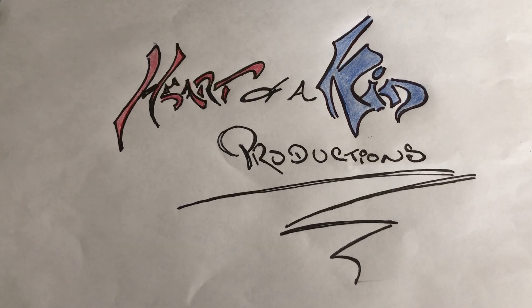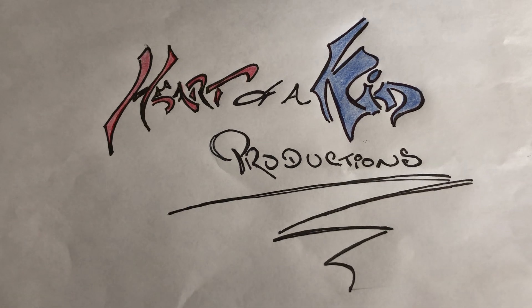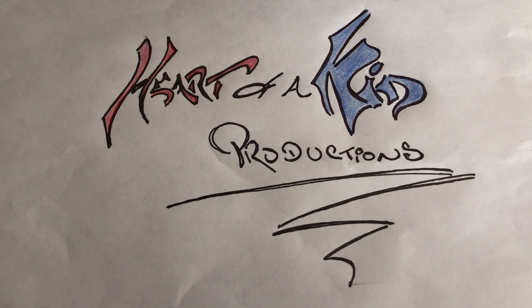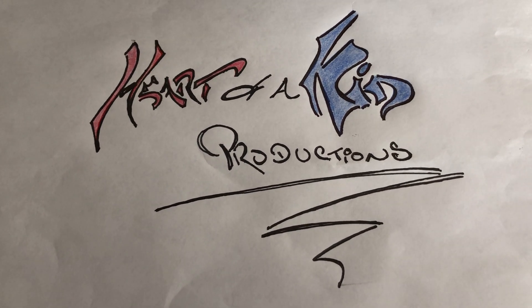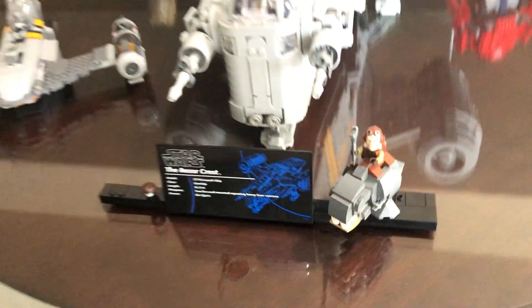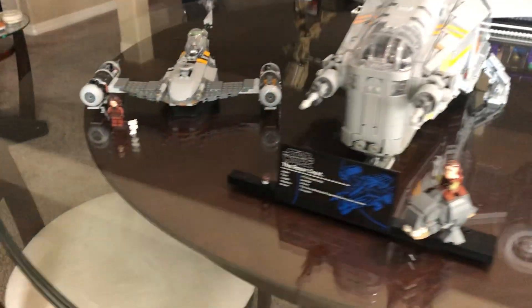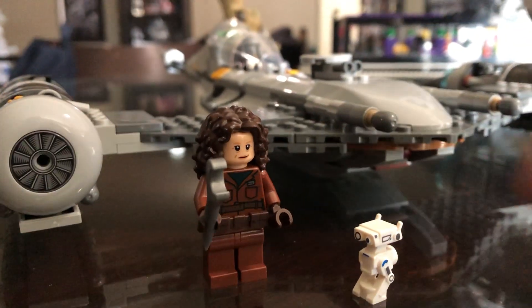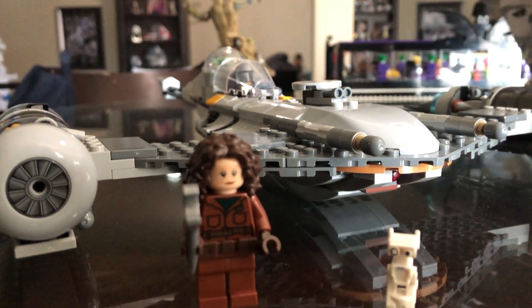Welcome back LEGO enthusiasts to Heart of a Kid Productions. We're going to jump right into a comparison of my large Razor Crest that I just built recently, the gunship, to the N1 Starfighter — just so you guys can see. I picked that up and actually got it at Costco with a great deal.